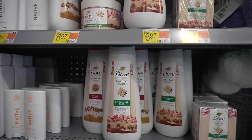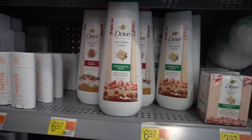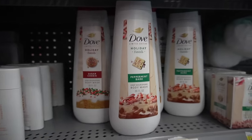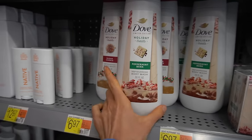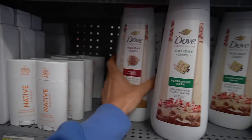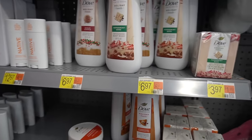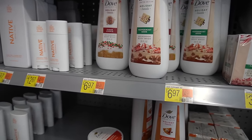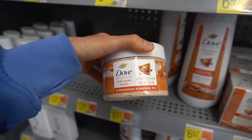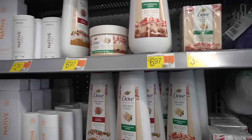More holiday goodies from Dove. I was just saying the other day how Dove body washes aren't really my jam — I find them kind of filmy. I gravitate toward Dove for hair care. But peppermint bark? And sugar cookie? I think they can't call themselves sensitive-skin-friendly body wash and then come out with all these really tempting scents.